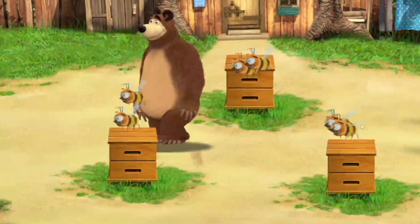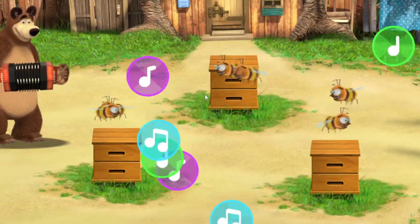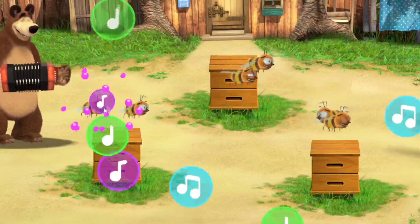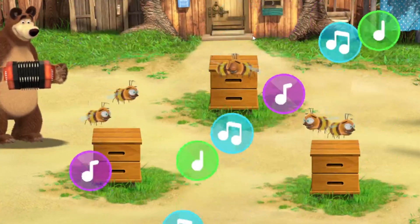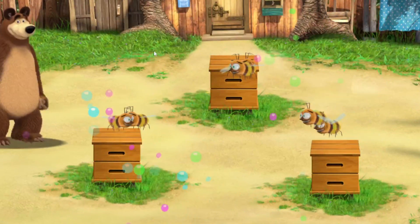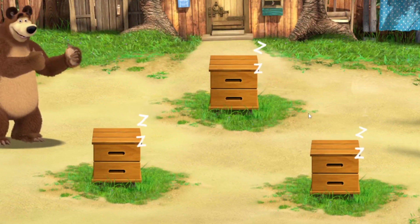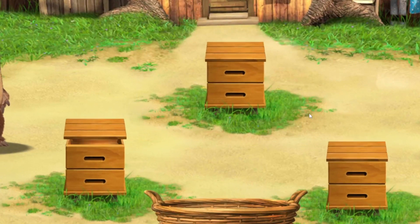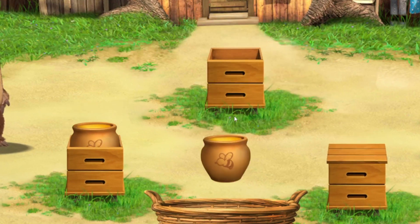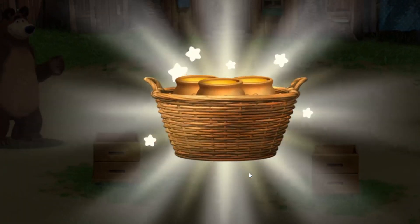Now the bees are happy. It's bedtime for the bees — let's play them a song for bedtime. Hooray, the bees are asleep! Let's collect all the honey. Tap the hive to open it. All right, you've got all the honey.